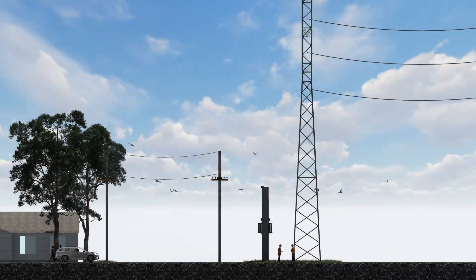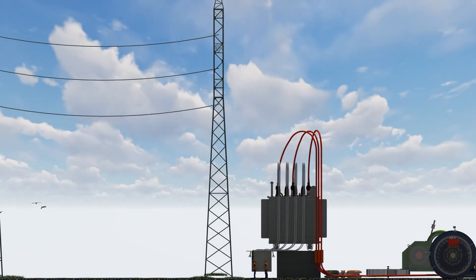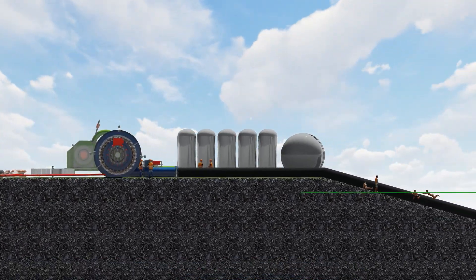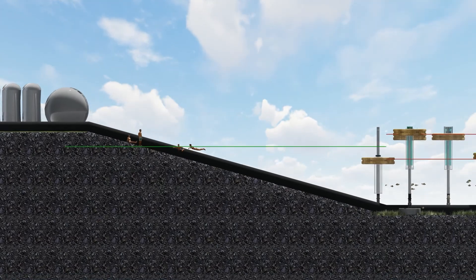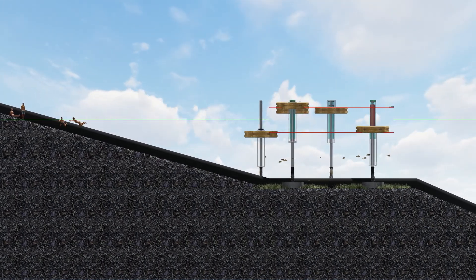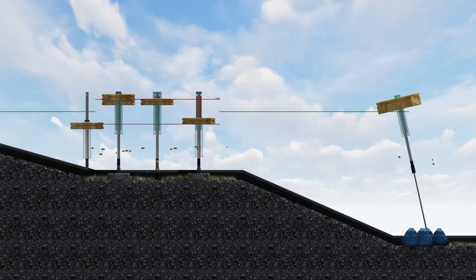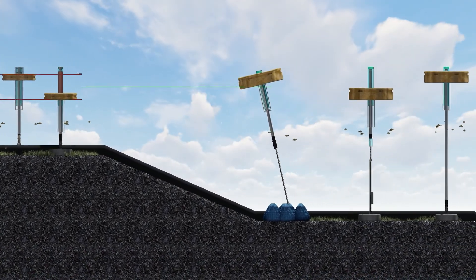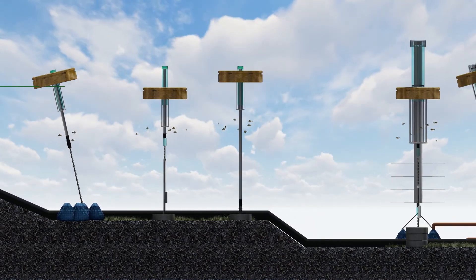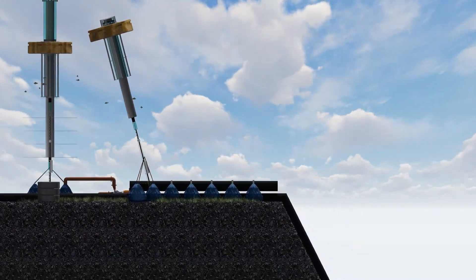I wanted to show you a little model I've made for an alternative energy source. Moving away from coal and gas power stations, we know solar energy is only good for about 50% of the time — it's no good at night. Wind is great when it blows, but when the wind stops and it's not sunny, we have no backup power without a coal or gas power station.